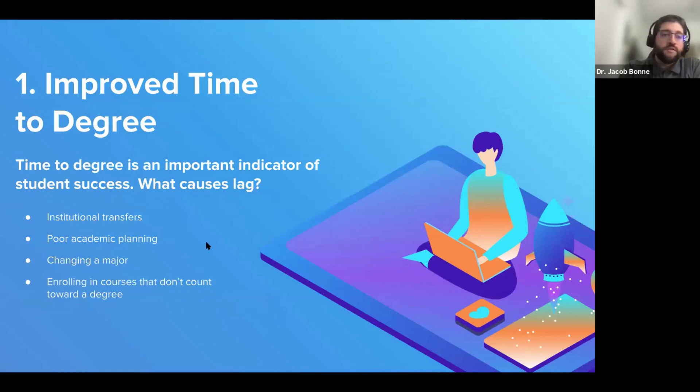There are many institutions with programs around degree completion, whether called Think 30 or 15 to Finish. A key element is how to encourage students to make progress and take courses that ultimately count towards their degree. Conversations around career development and the college-to-career pathway are really important, and those conversations need to happen early in the process so students don't spend a couple of years working toward one degree and then change their mind.